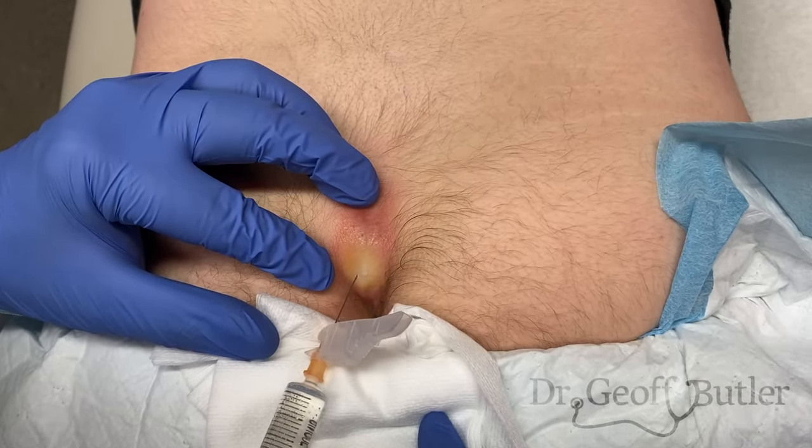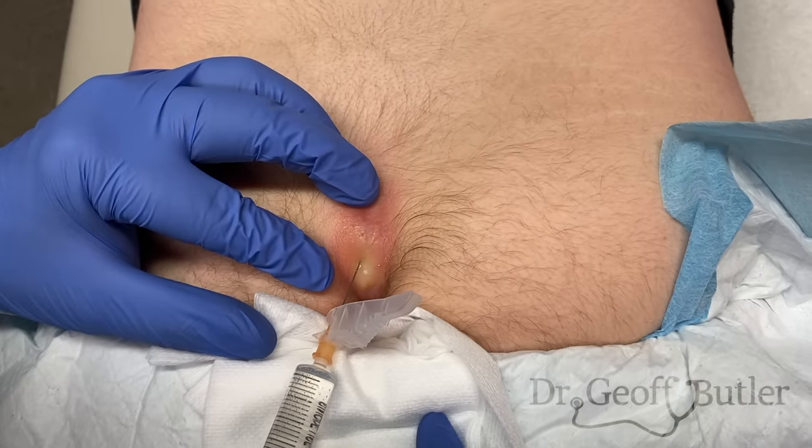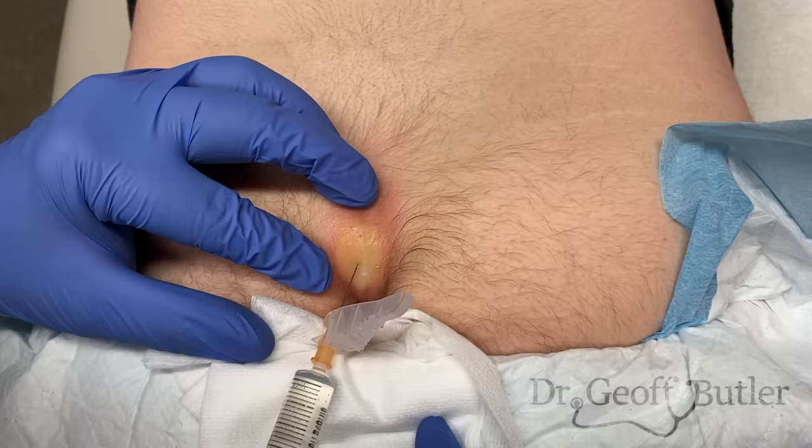If I go into the main cavity, it's really uncomfortable. Sometimes you can't help it because it's so superficial. I want that to blanch just like that.